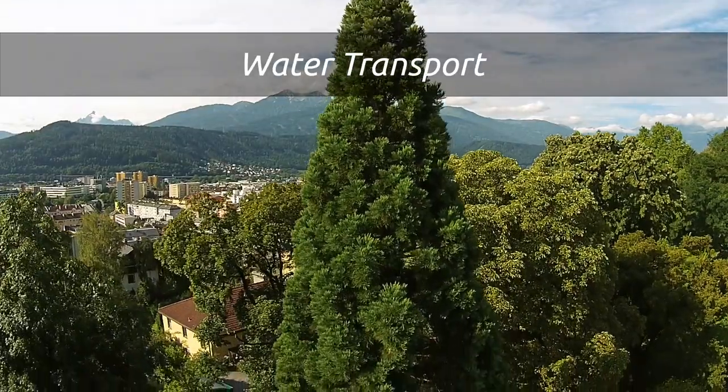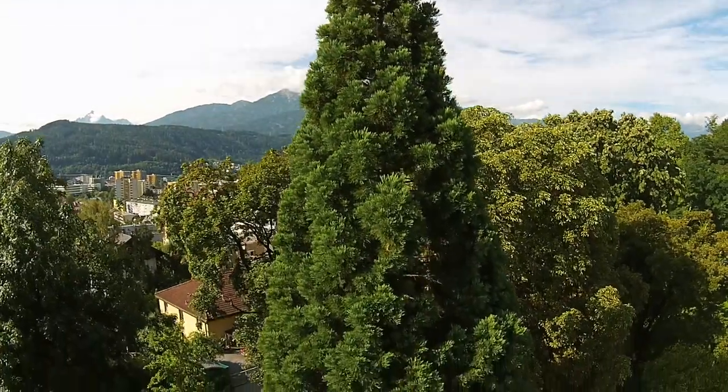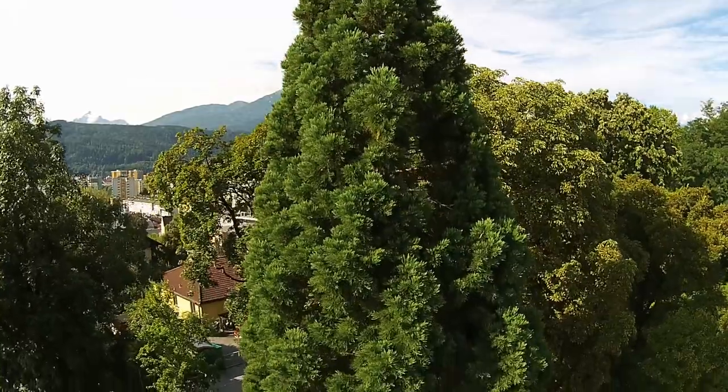Wow! What a huge tree! Yes, and think about all the water that has to be lifted from its roots to the leaves.